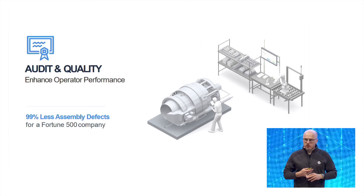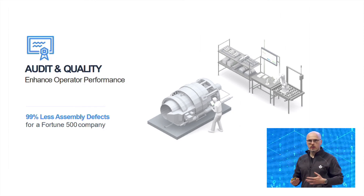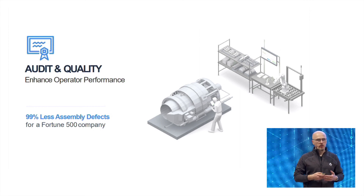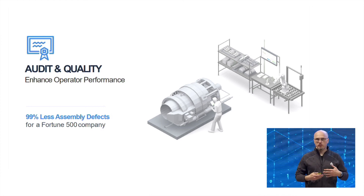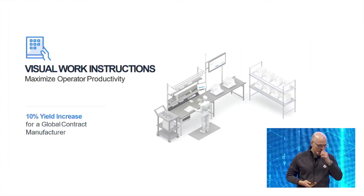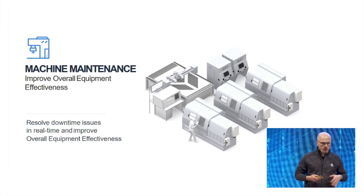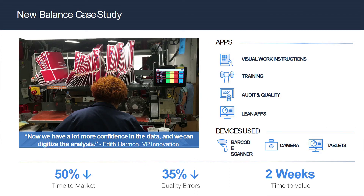The other major impacts: I alluded to quality impacts of using manufacturing app systems like Tulip. What we've seen is effectively the elimination of problems caused by manual errors, by providing better guidance and inline quality checks as part of the process — visual worker instructions that add increases in yield. I'll skip some use cases and focus on example customer cases.